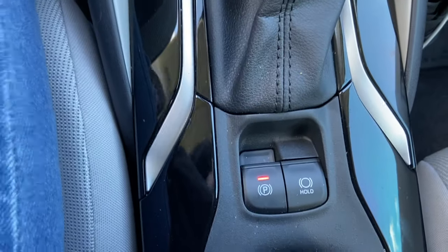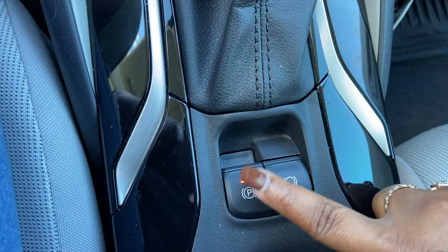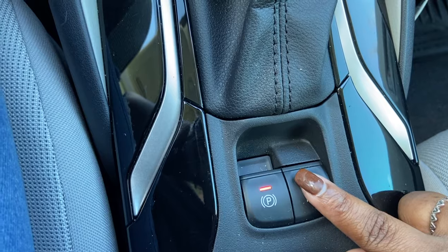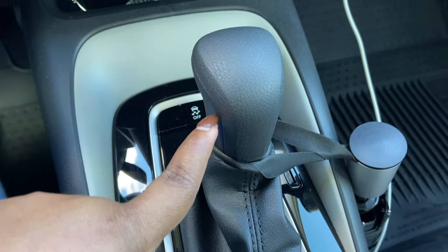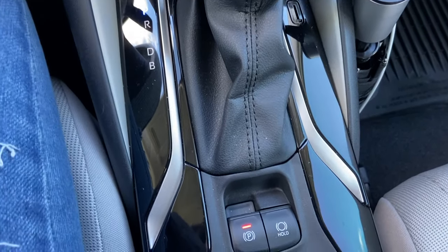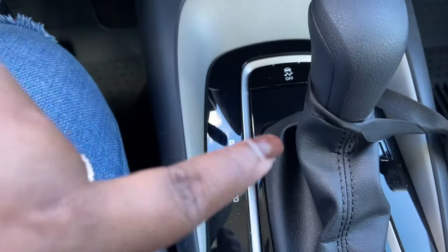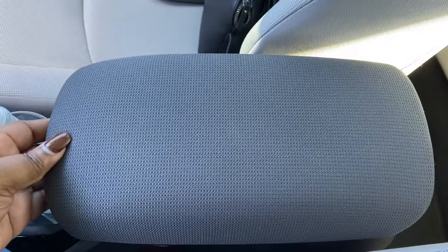You have an electronic parking brake — you just push the button to park. I also really like this feature: if you're in a drive-through line and don't want to shift into park, you press the brake and hold this button down, then you can release the brake and the car won't roll. That's really nice so you don't have to keep switching gears while waiting in line.